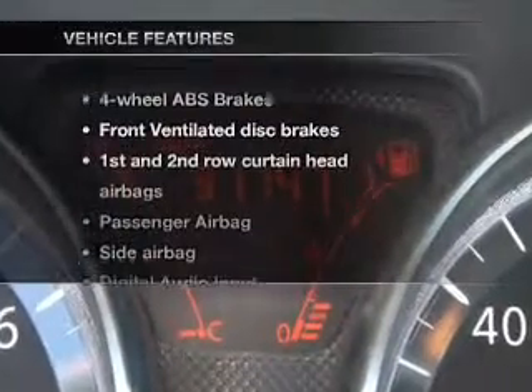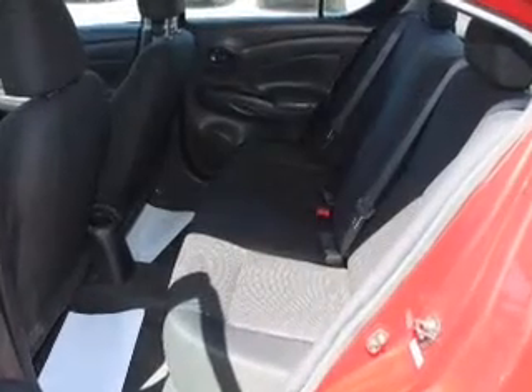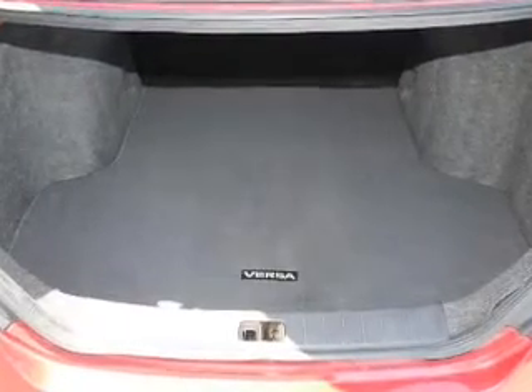And with these notable features, you won't want to miss out on the opportunity to own this amazing ride. An AM-FM stereo with a CD player, power steering, an adjustable tilt steering wheel, and air conditioning.